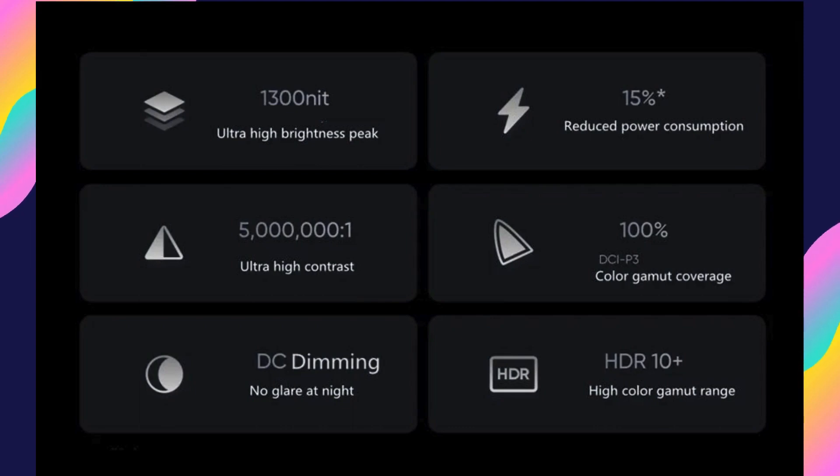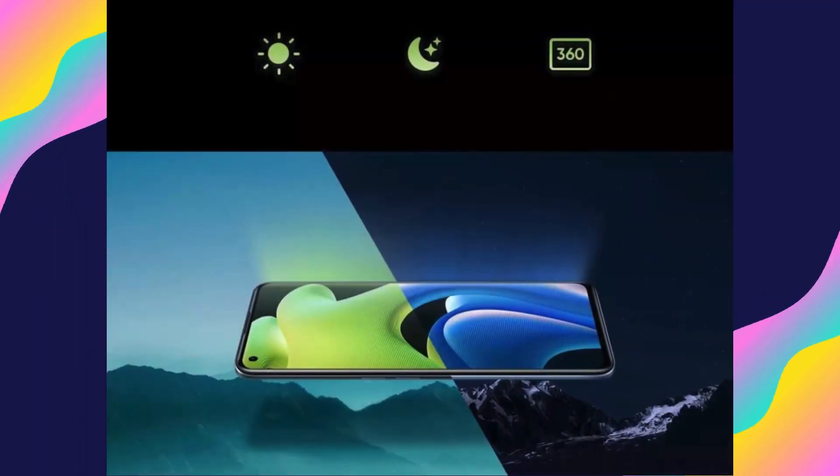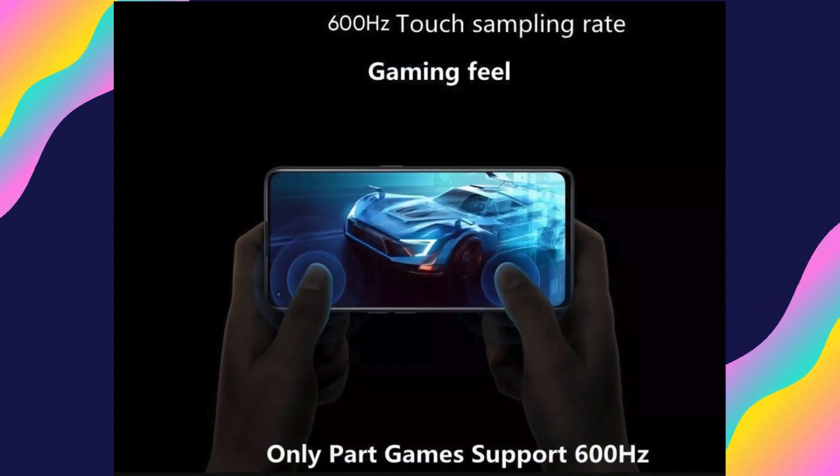With a large 5000mAh battery capacity, the Realme Neo 2 provides long-lasting power to keep you connected throughout the day. Additionally, the device supports 65W fast charging, allowing you to recharge your phone quickly and conveniently.